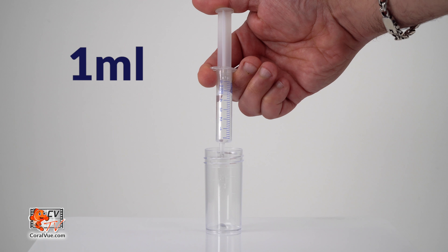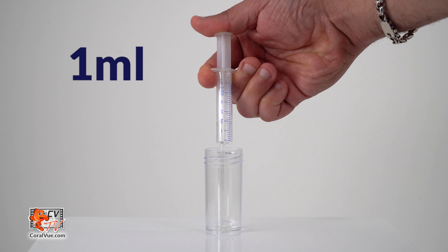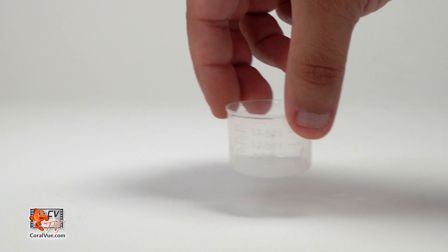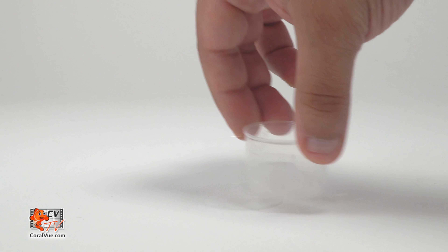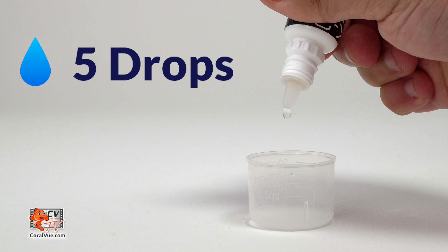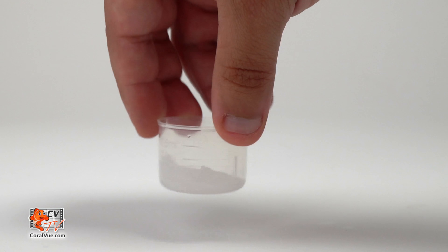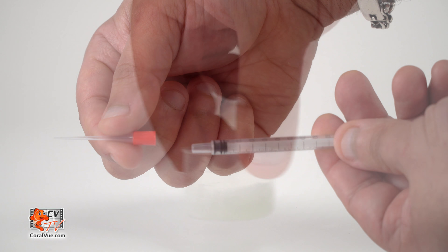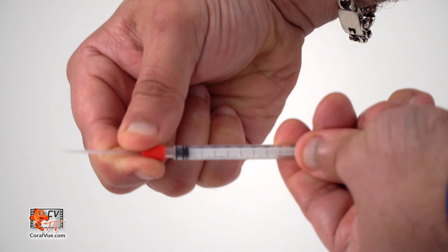Rinse the test vial in running water and then rinse the vial several times with aquarium water. Once fully rinsed, fill it with 1 milliliter of aquarium water using one of the three included syringes for increased accuracy. Carefully shake the K1 reagent bottle before use and add 1 milliliter to the test vial using one of the two remaining syringes and swirl for 10 seconds. A white precipitation will occur. Wait 10 minutes. Carefully shake the K2 reagent bottle before use and then add 5 drops to the test vial and swirl. Subsequently, shake the K2B reagent bottle before use and then add 5 drops to the test vial and swirl.